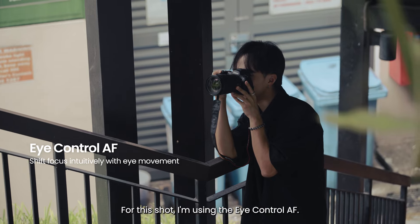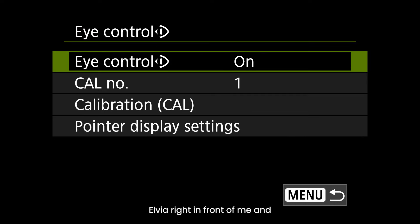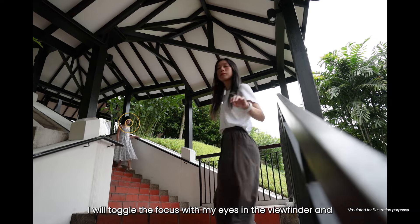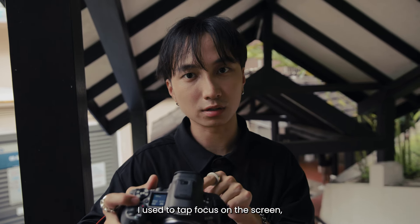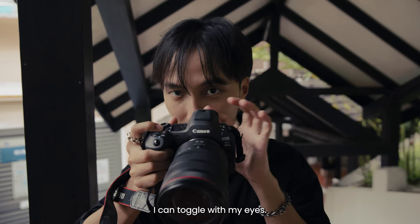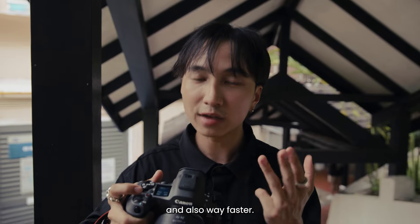For this shot I'm using the eye control. I'm going to place Bell at the top and Alphair right in front of me, and as Bell walks down I will toggle the focus with my eyes in the viewfinder — it should lock focus really quickly. The eye control is really useful because in the past I used to tap focus on the screen, but now with everything done in the viewfinder I can toggle with my eyes — it's instinctive, intuitive, and way faster.